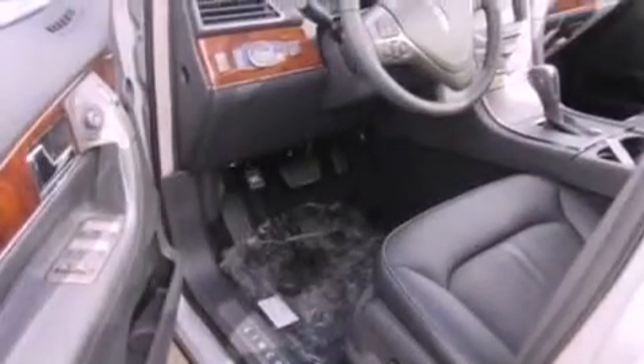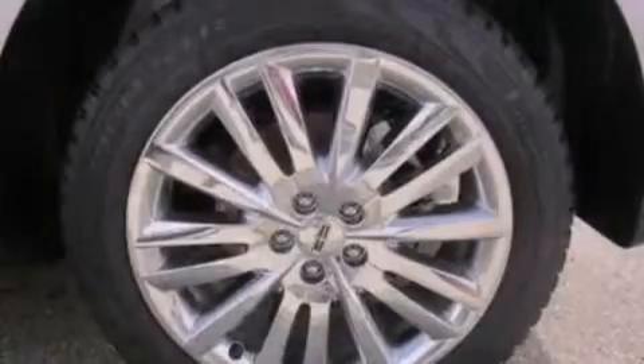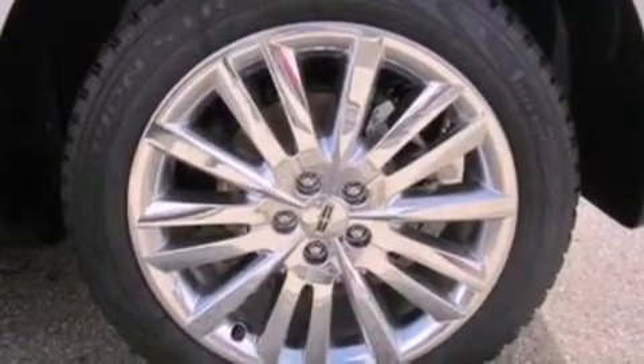Its top features include traction control and stability control systems, 10 perfectly positioned speakers, commercial free satellite radio, big 18-inch wheels, and a tire pressure monitoring system.